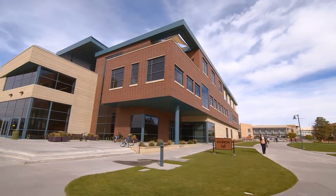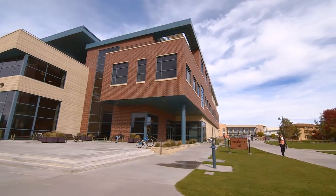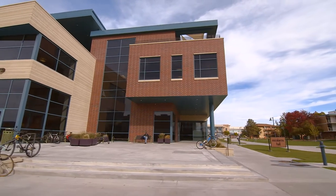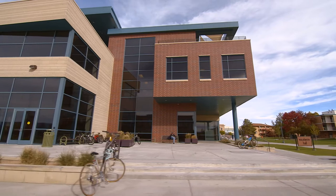Colorado Mesa University's state-of-the-art Escalante Hall opened in the fall of 2014 and serves as the home of the Department of Languages, Literature, and Mass Communication.